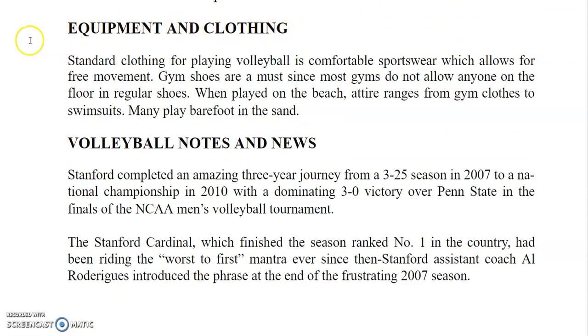Standard clothing for playing volleyball is comfortable sportswear which allows for free movement. Gym shoes are a must since most gyms do not allow anyone on the floor in regular shoes. When played on the beach, attire ranges from gym clothes to swimsuits, and many play barefoot in the sand.